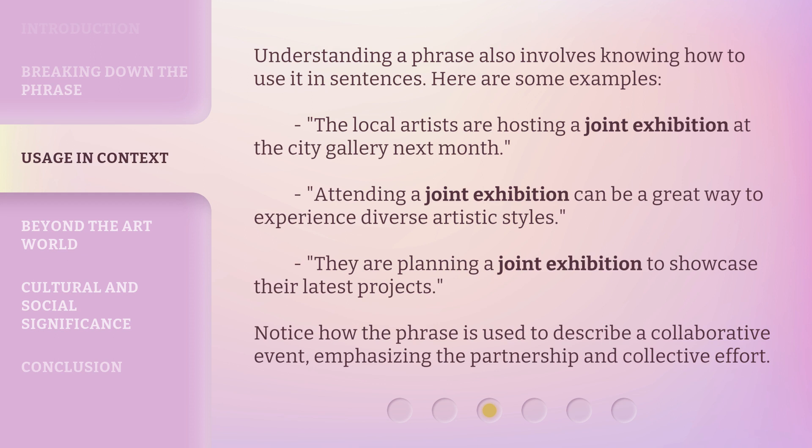Understanding a phrase also involves knowing how to use it in sentences. Here are some examples: The local artists are hosting a joint exhibition at the City Gallery next month. Attending a joint exhibition can be a great way to experience diverse artistic styles. They are planning a joint exhibition to showcase their latest projects. Notice how the phrase is used to describe a collaborative event, emphasizing the partnership and collective effort.